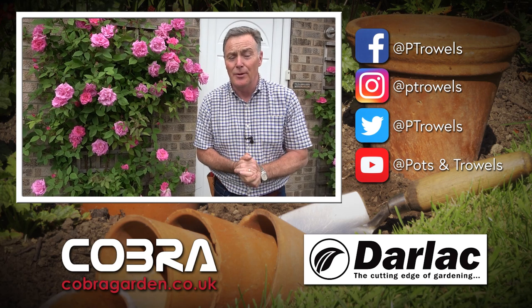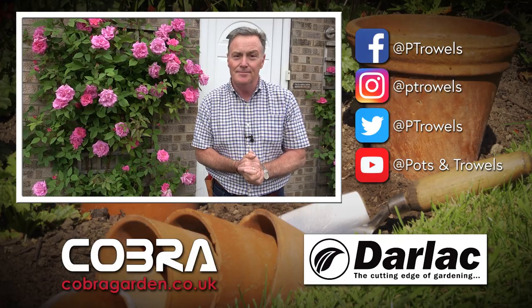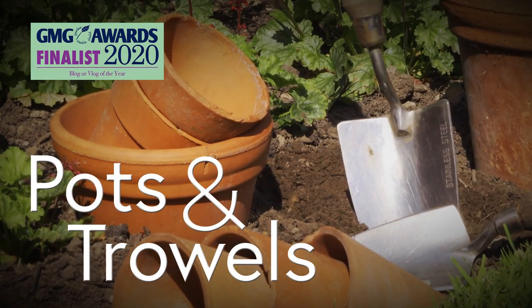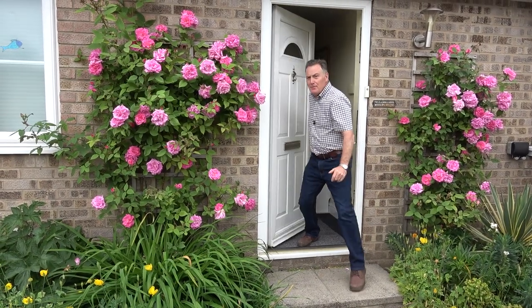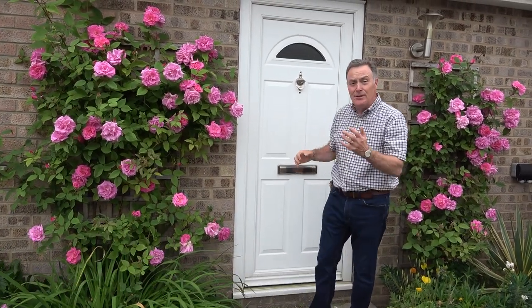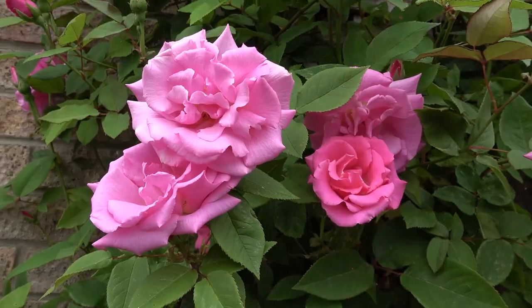This week it's all about climbers on Pots and Trowels, which is brought to you with the support of Darlac and Cobra Garden. Welcome to Pots and Trowels. We've borrowed somebody's house for today's programme because we're going to talk all about climbers, and what better way to frame your front door than with beautiful climbers up the wall — in this case, roses.